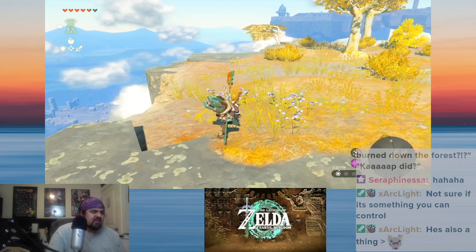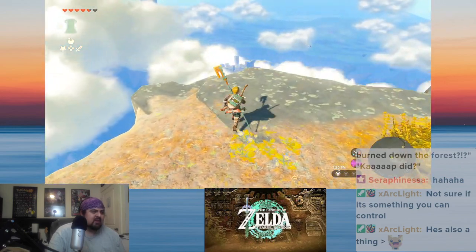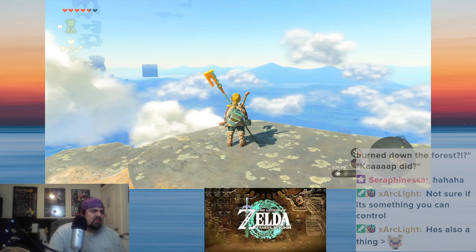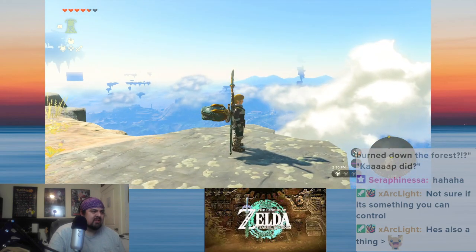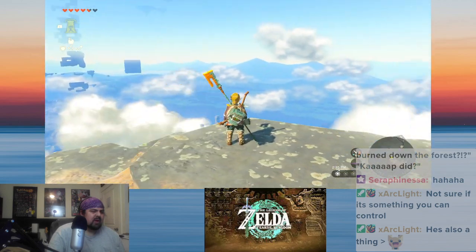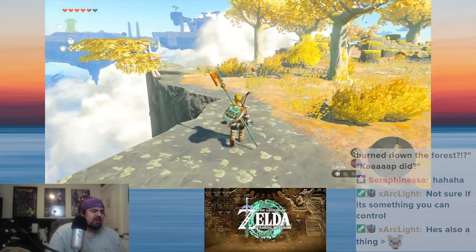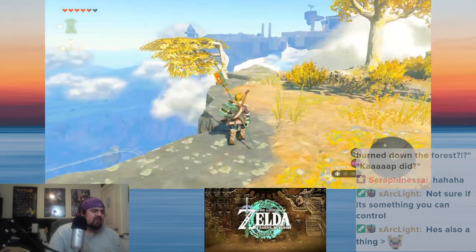And that sounds weird, but there's actually a scientific reason for that. When the sun's light bounces on the atmosphere, the way that the water droplets bounce around the light, blue shifts it.